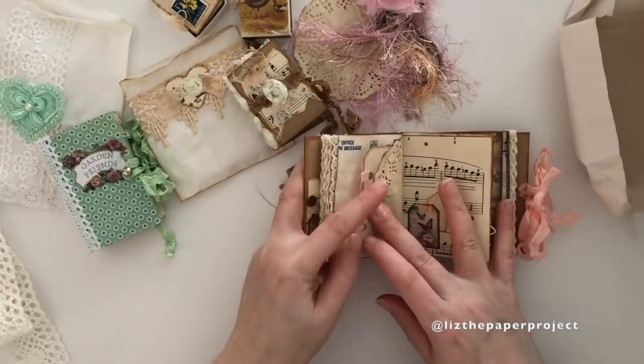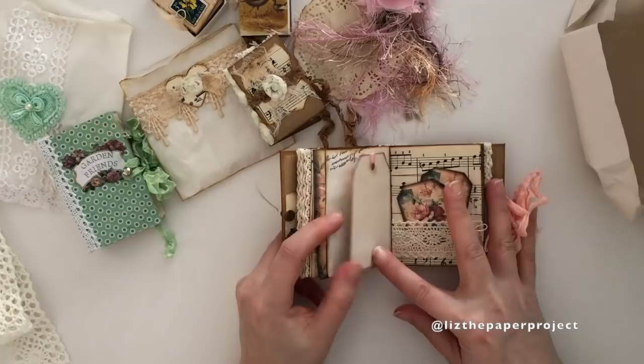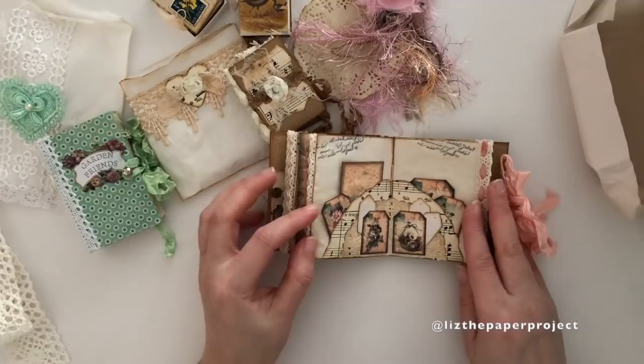Thank you, Teresa. Such lovely creations. I will link Teresa's channel below as well, in case I forgot to say that at the beginning of the video, so you can check out her wonderful work. I hope you guys enjoyed the share of these awesome tiny treasures that I now hold in my collection. I can't wait to go through them again and again.